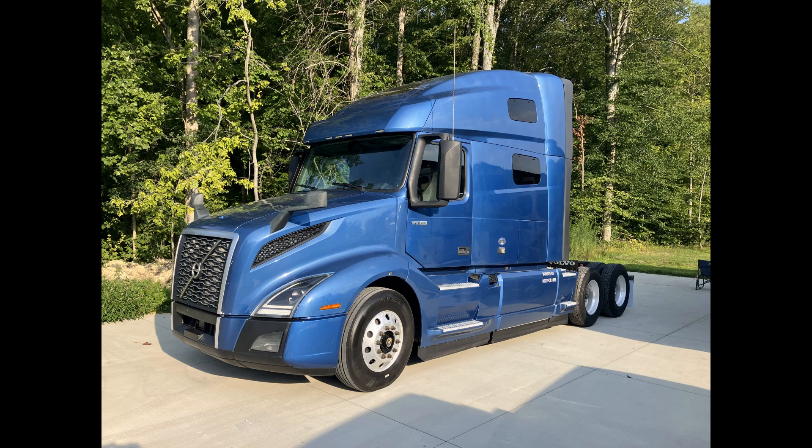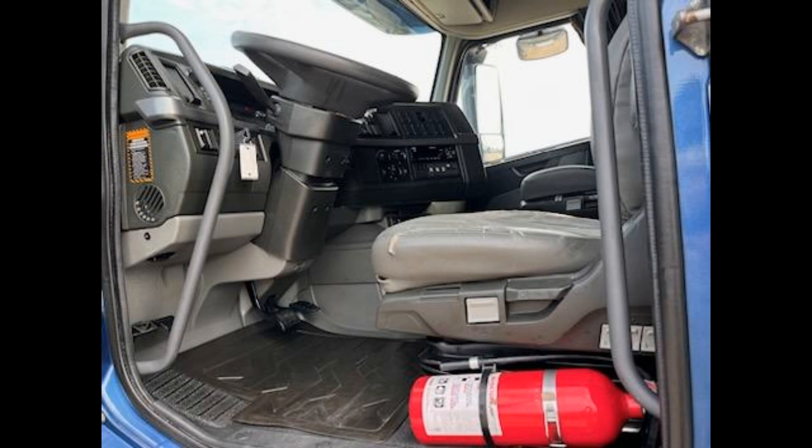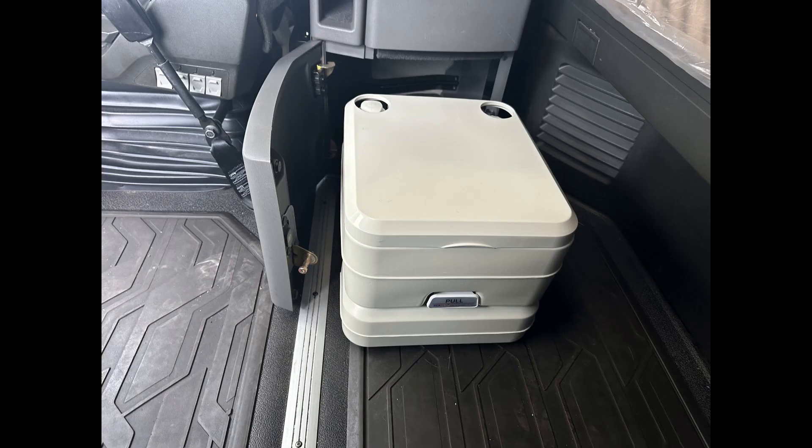So we went through and did a bunch of updates. In the cabinet behind Mary's seat, on the bottom of it, we did some careful measuring and we found a porta potty that we could put in there for a self-contained toilet.